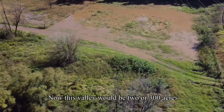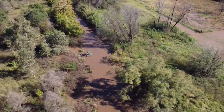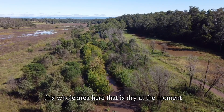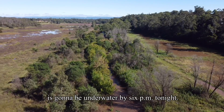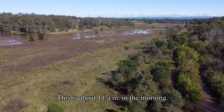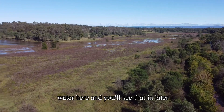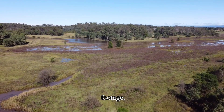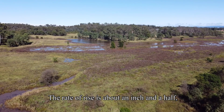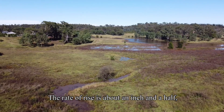The river is filling this valley up. This valley would be two or three hundred acres and it's filling quite fast. You'll see in later footage that this whole area, which is dry at the moment, is going to be underwater by 6 p.m. tonight. This is about 11 a.m. in the morning — by 6 p.m. you won't see anything but water here.